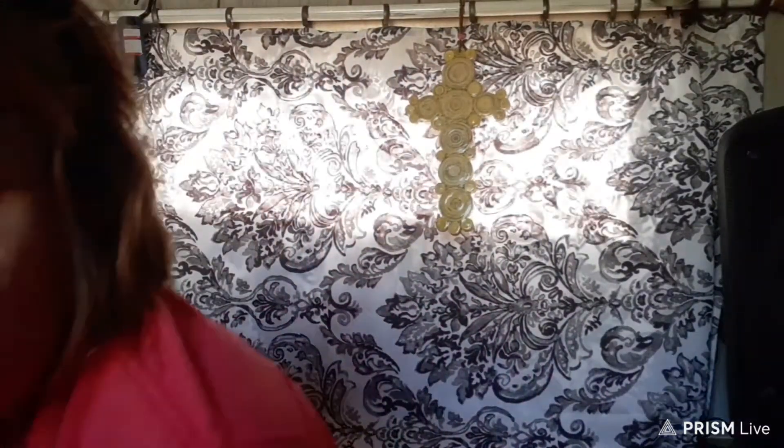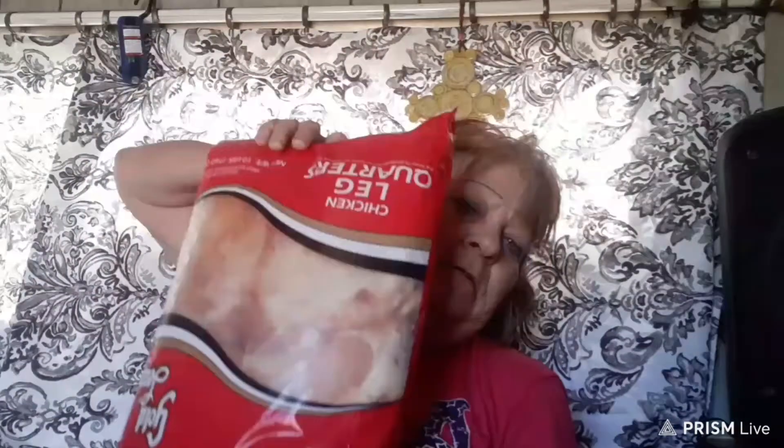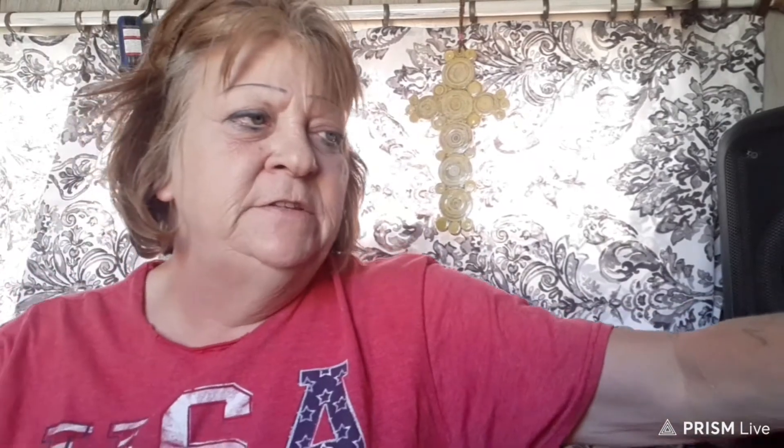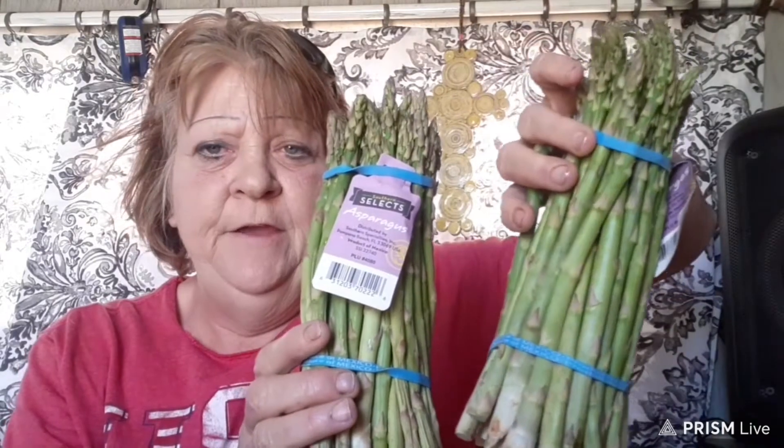They gave me some leg quarters again in the boxes — the 10-pound leg quarters, that was in the box. They also gave us asparagus; I got three of the asparagus. Okay, I'll be back in just a minute with the bags.